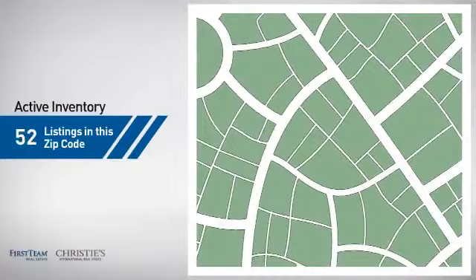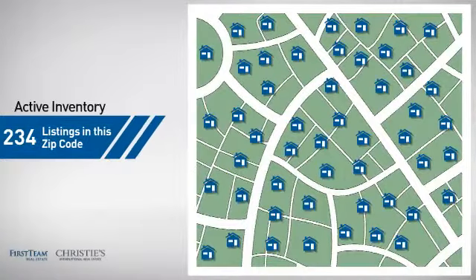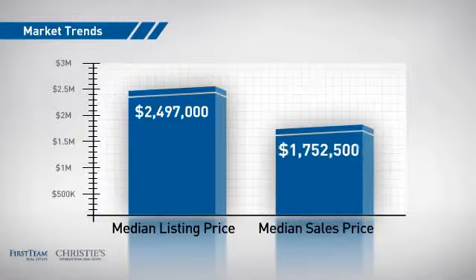Wondering how it stacks up against the competition? There are now just over 230 homes on the market within this zip code, with a median list price of just under $2.5 million and a median sale price of just under $1.8 million.